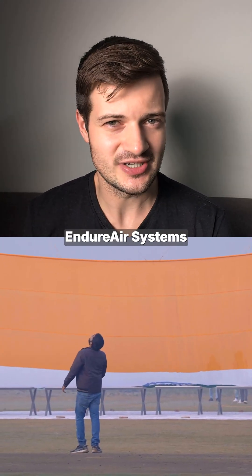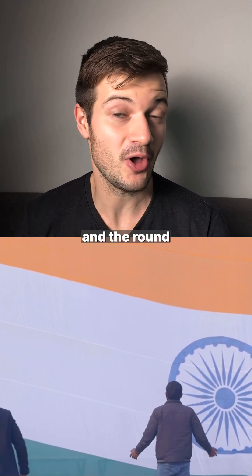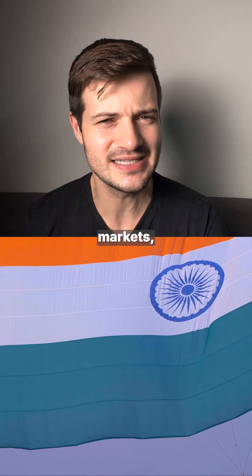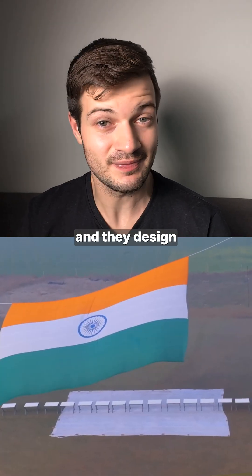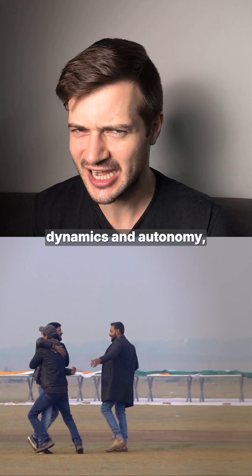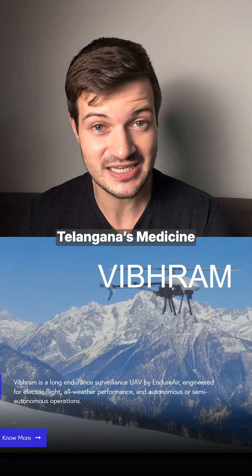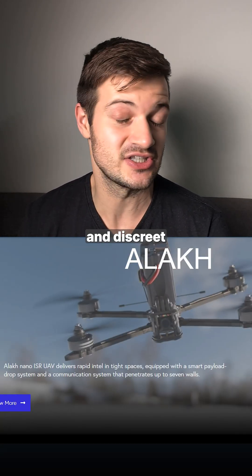Noida-based drone startup Endure Air Systems has raised 25 crore rupees in a round led by AIN Alpha Fund, with participation from AIN Angel Fund as well. The funds will be used to strengthen their tech, expand into enterprise markets, and accelerate work on high-altitude logistics drones. Founded in 2018, the company designs and manufactures UAVs in-house and holds eight patents in flight dynamics and autonomy. They sell three types of drones: Sabal, a heavy-lift logistics drone; Vibram, which supported Telangana's Medicine from the Sky program; and nano UAVs used in rescue operations and discrete surveillance.